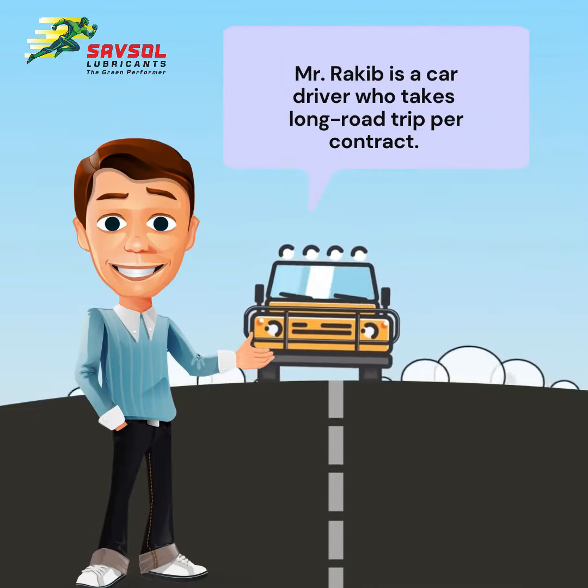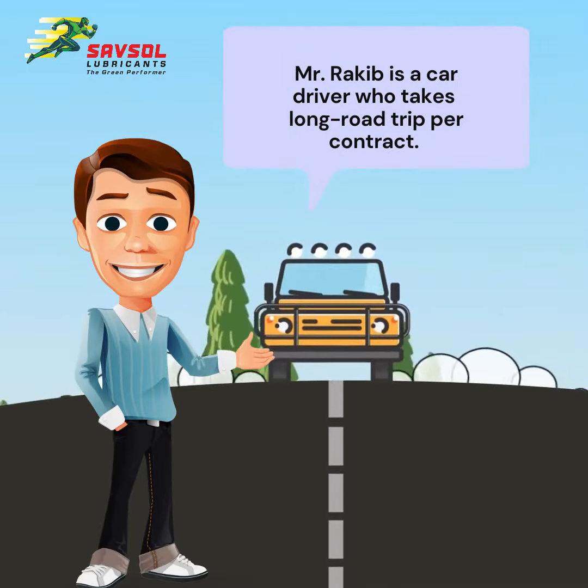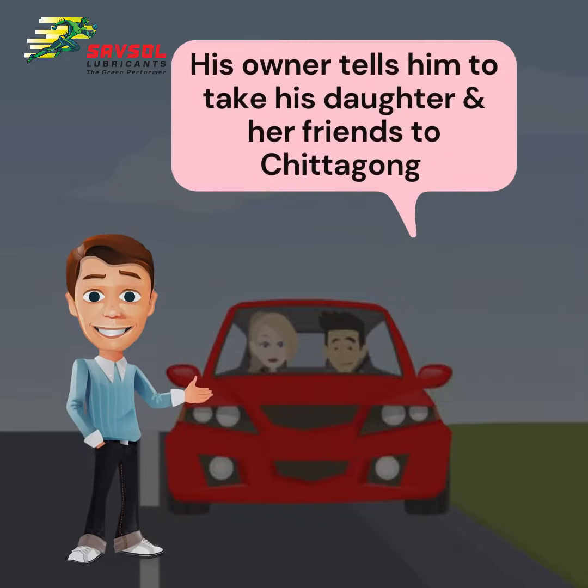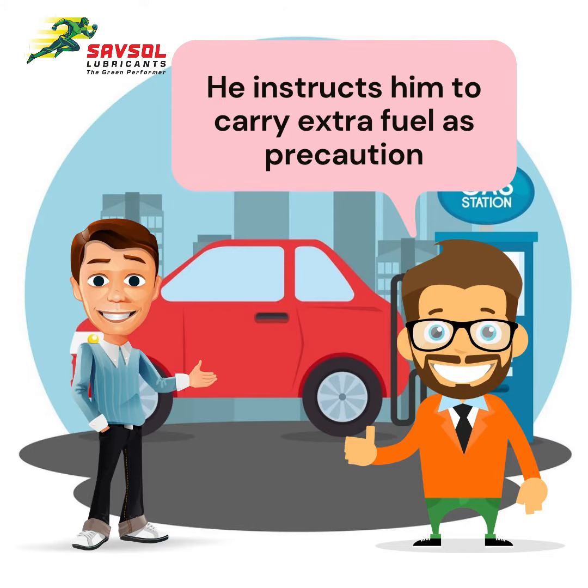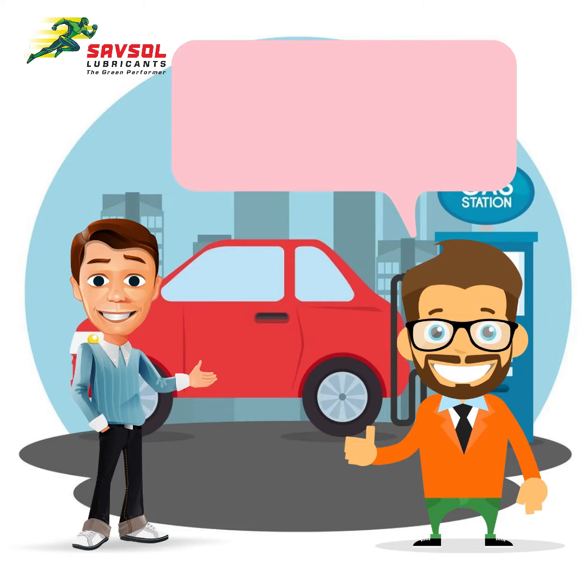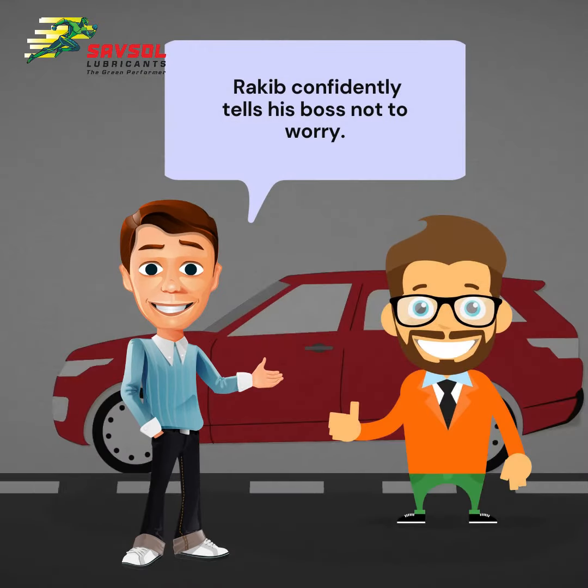Introducing Rakib. He is a car driver who takes long road trips per contract. On a road trip to Chittagong, his boss advised him to take extra fuel so he doesn't run empty. Rakib confidently tells his boss not to worry.